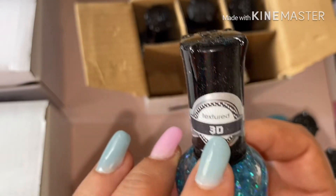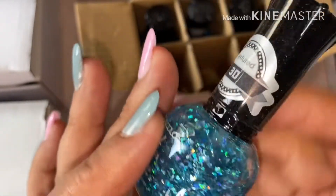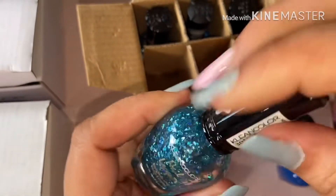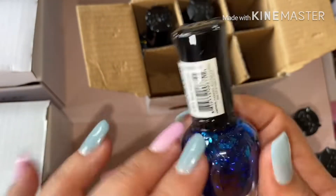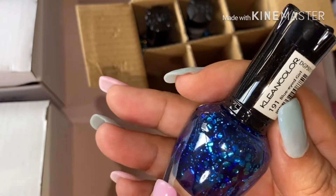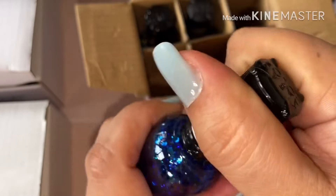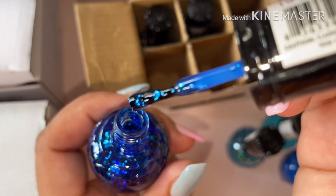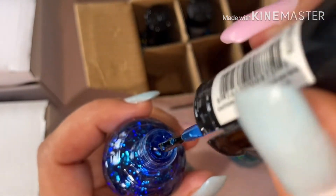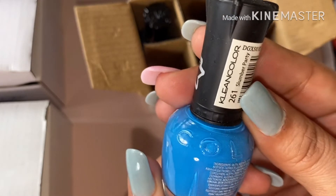This one — I think it's a 3D, if I'm not mistaken — and this one is number 301. This one is more of a confetti one. Oh, this is cute! This one is cute, this one is number 191. This one is another matte and this one is number 261.